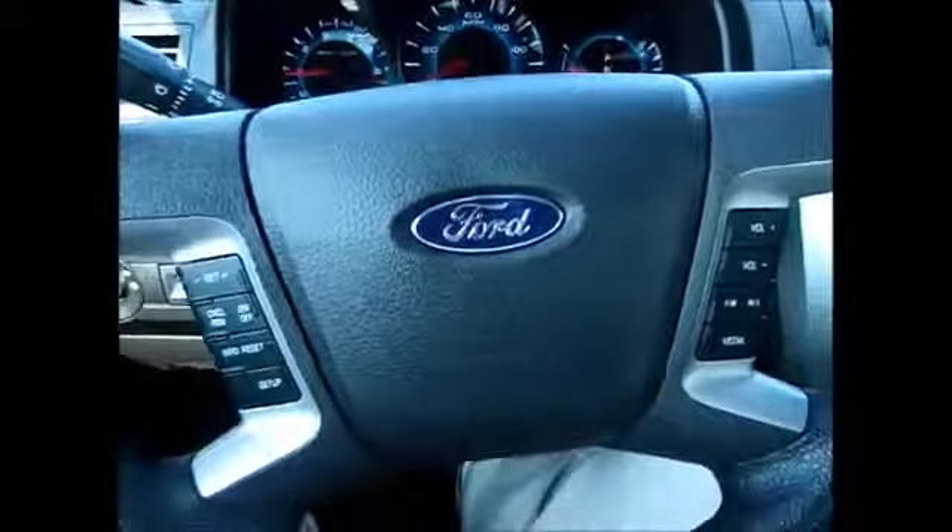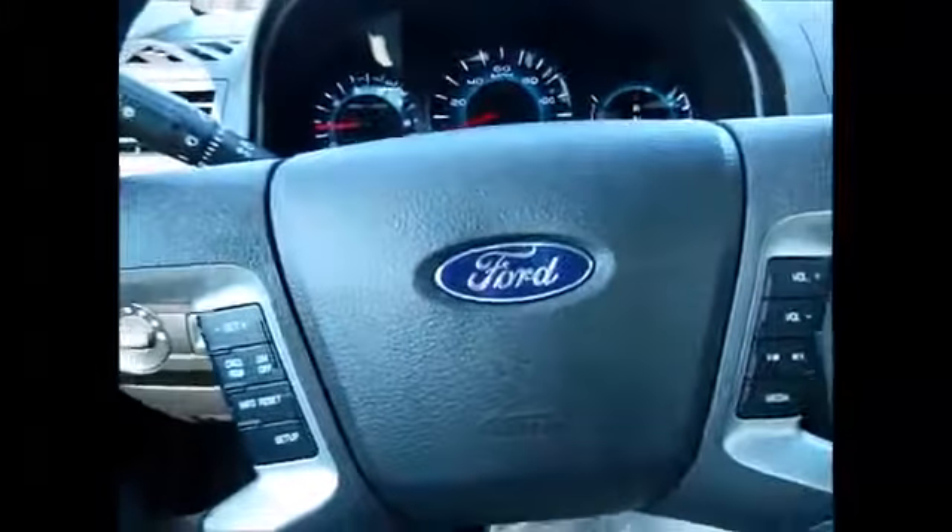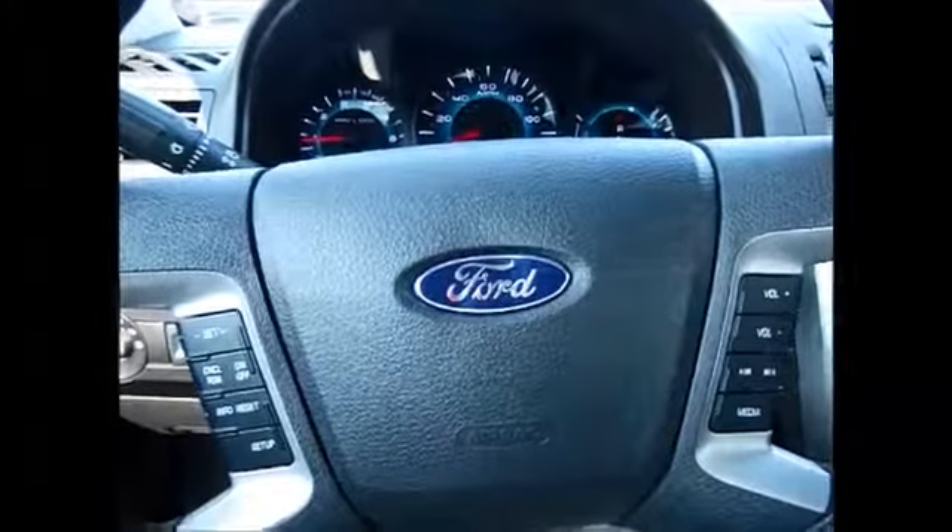This car gets really great gas mileage. It's very fuel efficient and roomy inside. Come and check it out today — I'm sure you'll love it.